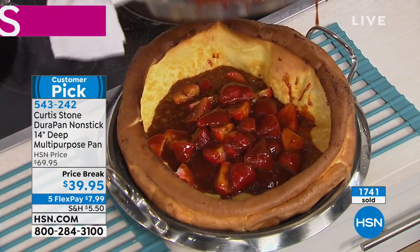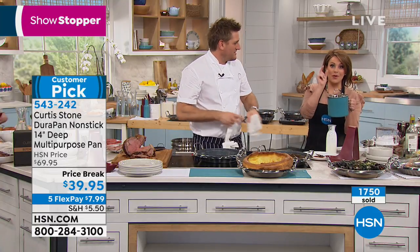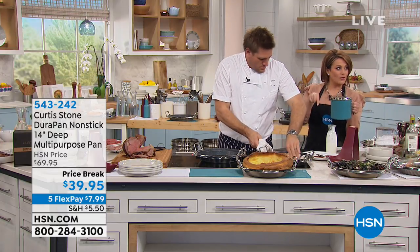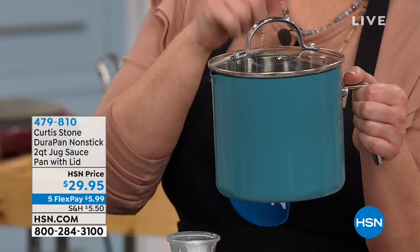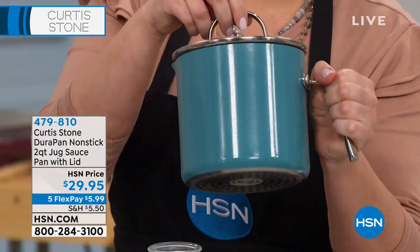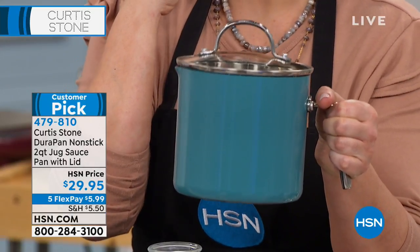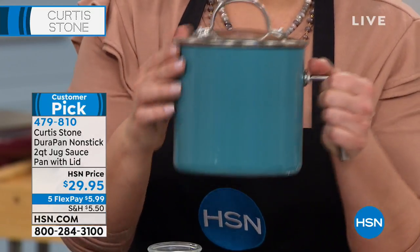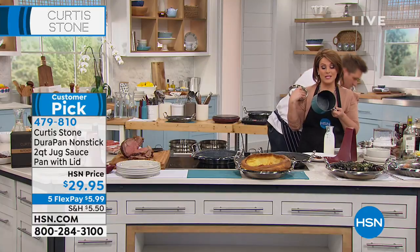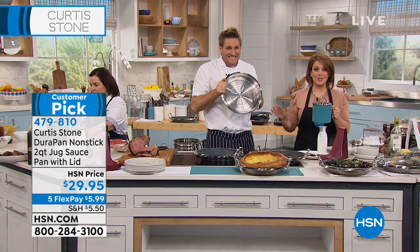If you want the 14-inch deep multi-purpose pan, it's a customer pick on a temporary price break. When chef leaves, the price goes right back to $69.95. Get it now — $7.99 on your order. Now the turquoise is sold out. We started with 3,900 of the two-quart jug pan — we have 800 left in red and black only. It will be your favorite little pan, still DuraPan inside, cleanup is a breeze, at $29.95. Don't forget about that steamer insert. Everything on Five Flex.